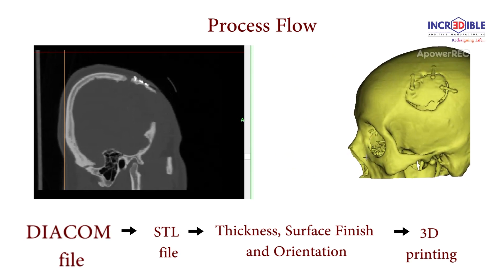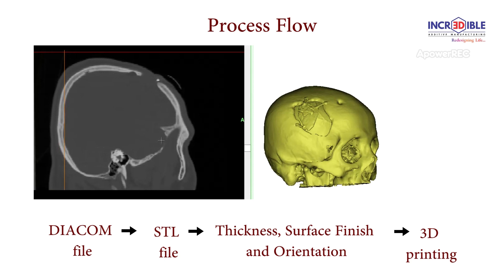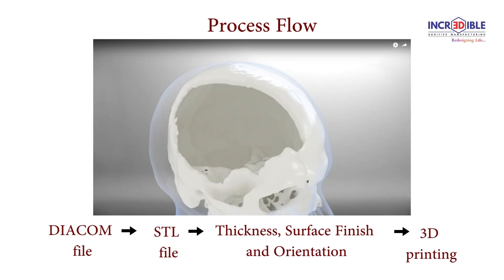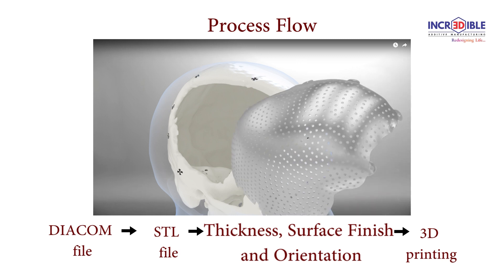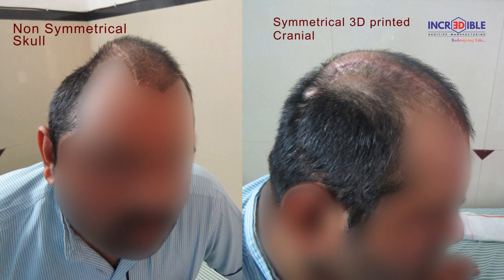The implant manufacturing process begins with a CT scan of the damaged body part, where data is collected in the form of a DICOM file. The file is then converted to an STL file. Once dimensions are retrieved, the surgeon decides on thickness, surface finish, and fitment location prior to printing and post-printing activities.